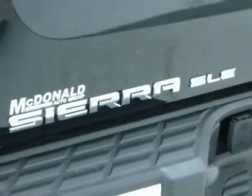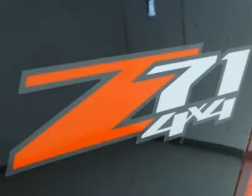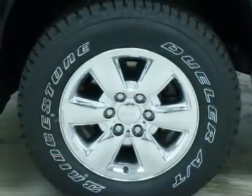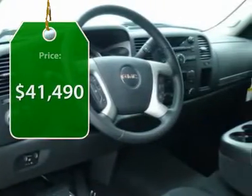Sierra 1500 now comes standard with a Vortex 6.2-liter and 5.3-liter V8 engine and an electronically controlled automatic transmission that combines high-max hauling capability with precise control, and is priced below $45,000.